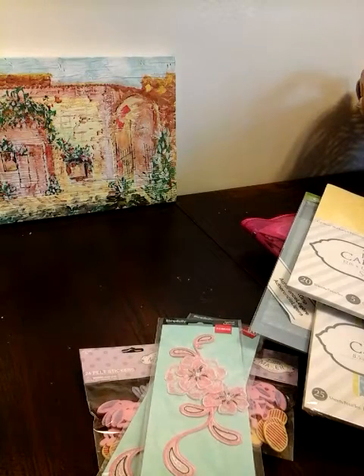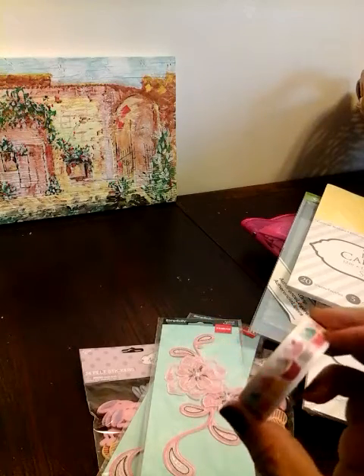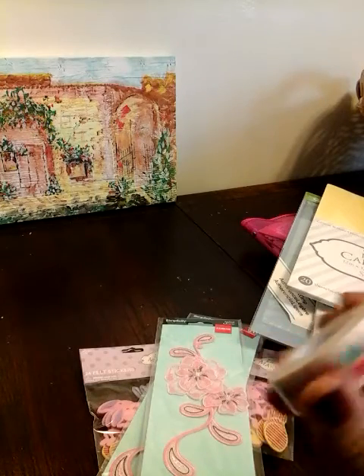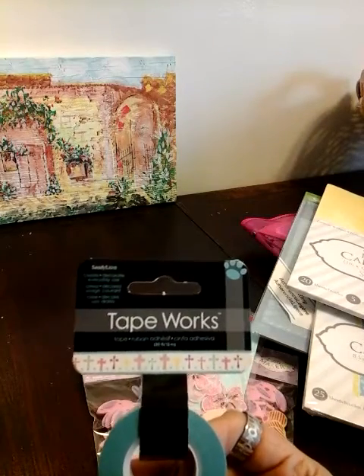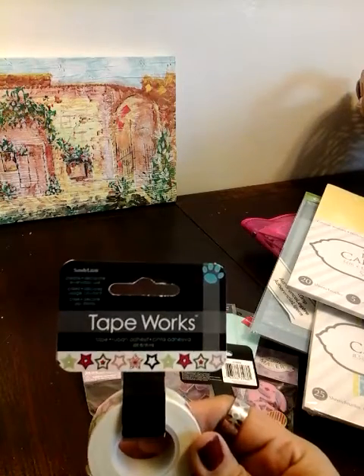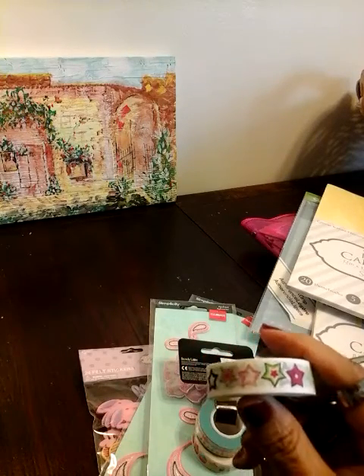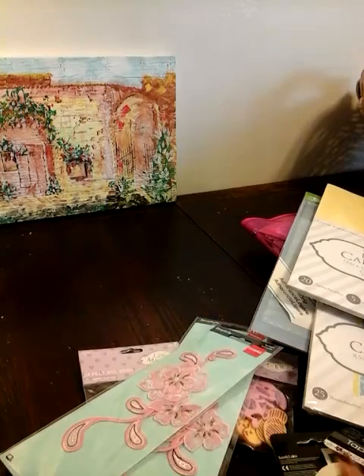All their washi tape by Tapeworks is $2 right now. So I picked up this one — the cupcake. You get so much of it. I'm going to make some washi samples and just add them in the Happy Mail. I got that one, I got this one with the crosses — perfect for Easter — and then I got the stars. They had a lot of them, but some I already have. I just picked up these three that I don't have.